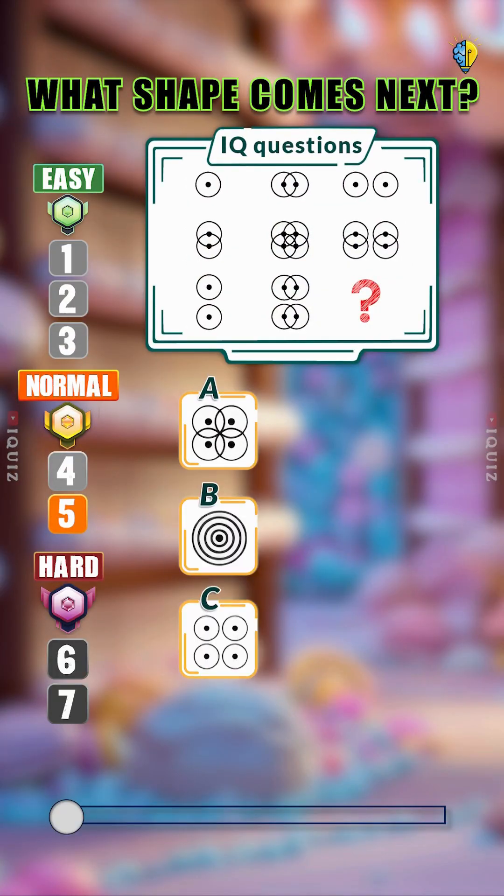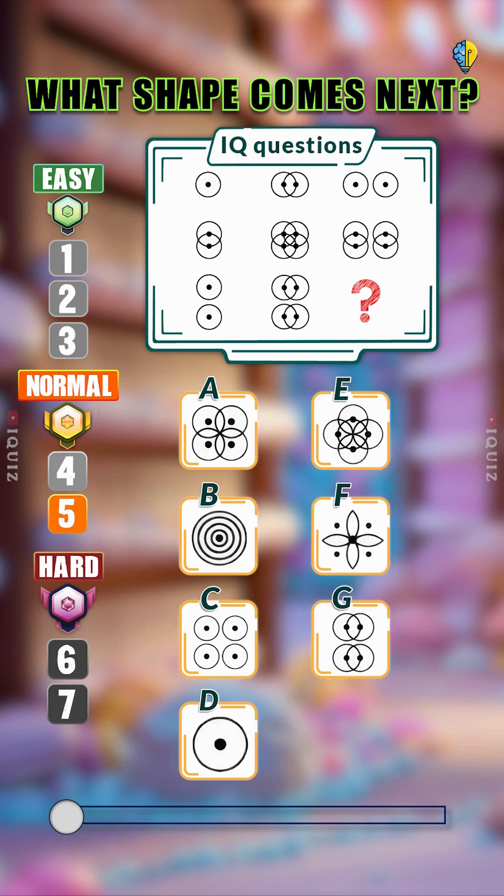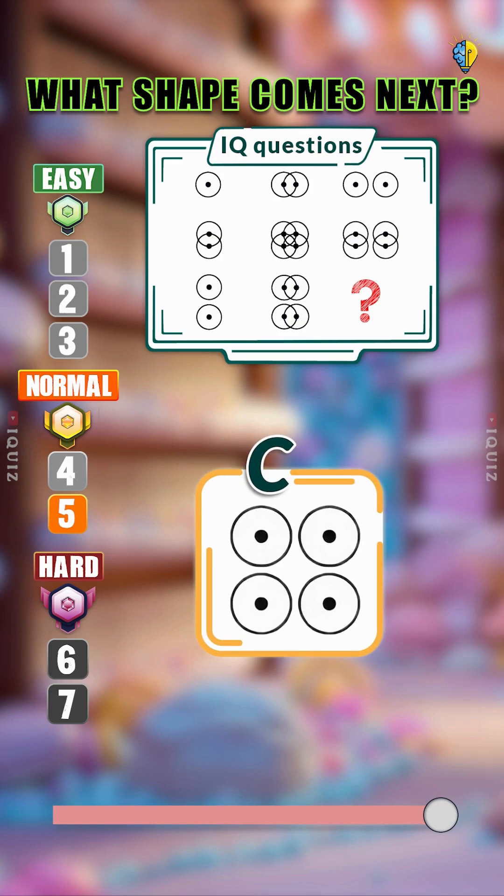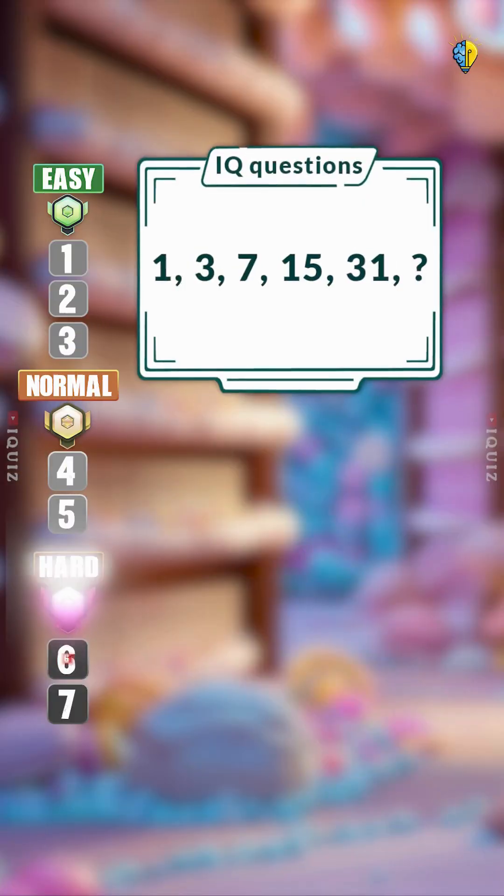Let's jump into this one. What shape comes next? Could you get the correct answer? Haha, real test begins now.